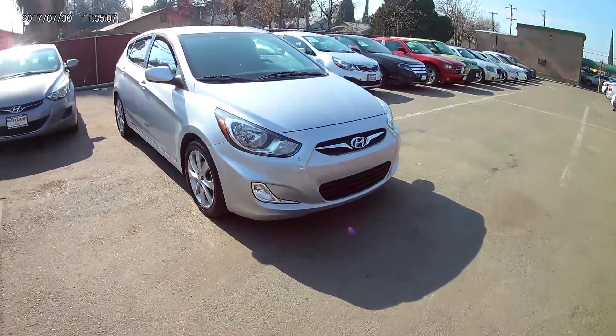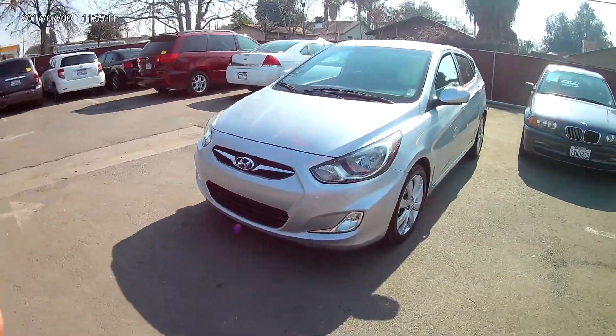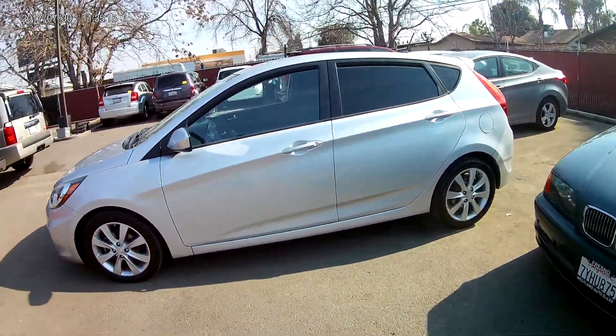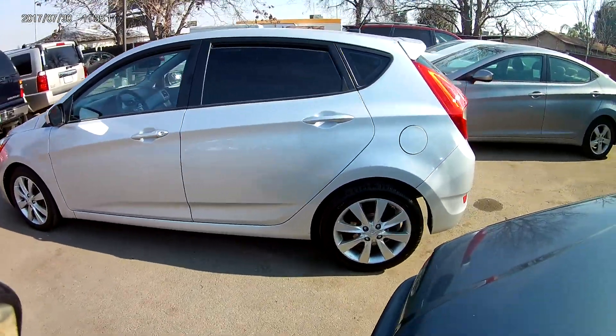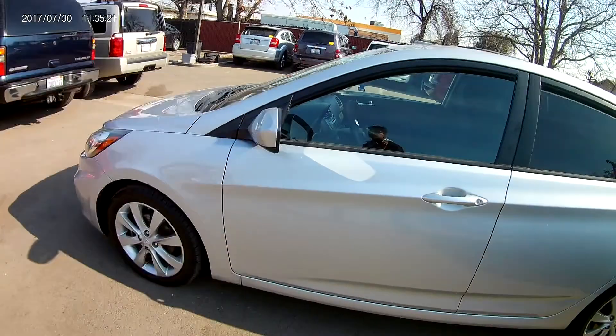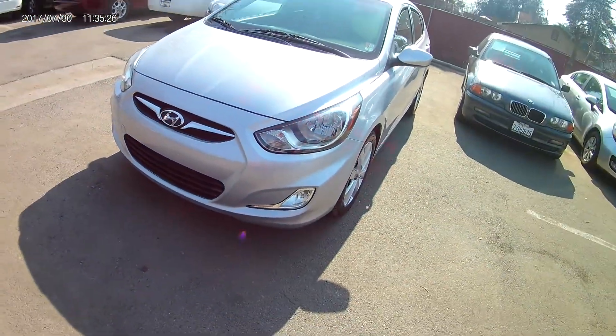What's going on guys? Let's go ahead and check out today the 2012 Hyundai Accent Hatchback. It's a beautiful car. Hyundai is one of my favorite makes, if not my favorite make, right next to Kia. Both of them are extremely reliable vehicles that are super stylish.